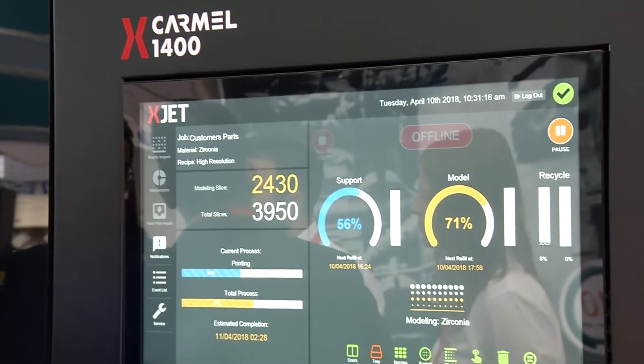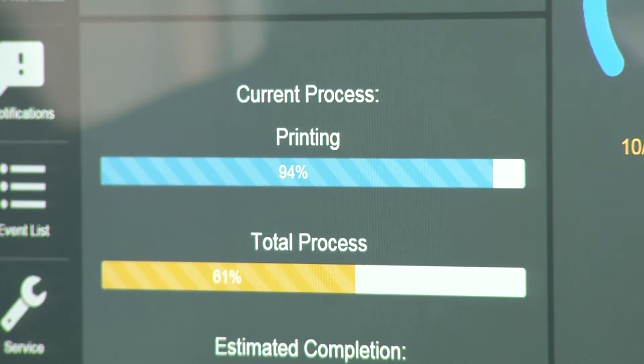With its new printer, XJET is actively participating in the future of ceramic production. The machine is processing nanoparticles made from ceramic and metal for the very first time.